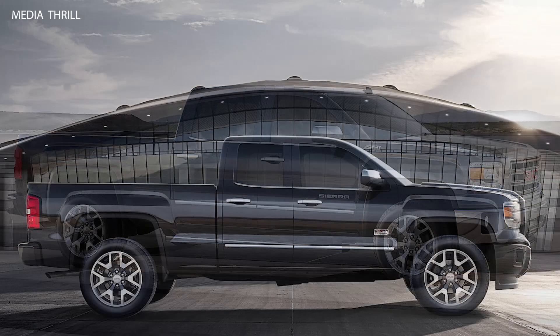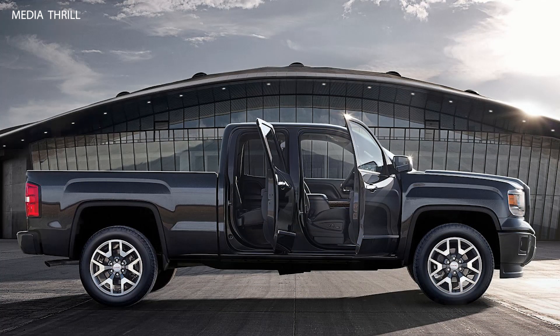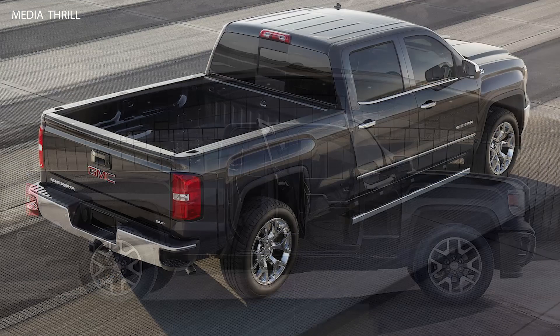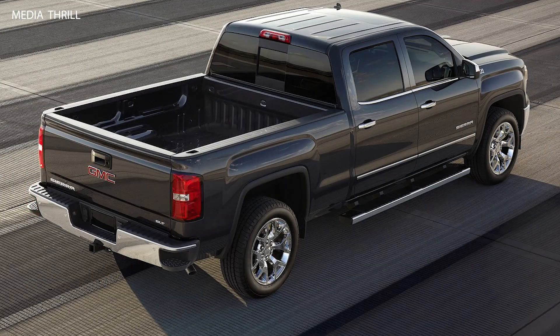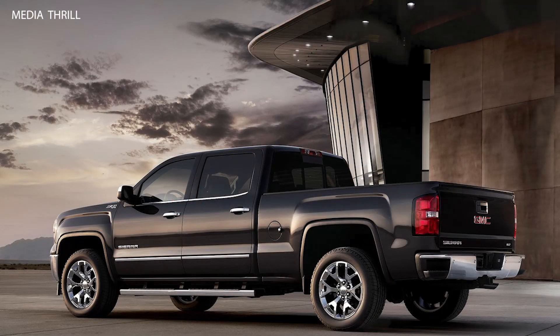Available 4-Wheel Drive: the Sierra offered available 4-Wheel Drive, providing improved traction and control on slippery or off-road surfaces. Variety of Trim Levels: it was available in multiple trim levels, including the base Sierra, SLE, SLT, and Denali, catering to different preferences and budgets. Comfortable Interior: the Sierra featured a spacious and comfortable interior, with available premium materials, supportive seating, and modern amenities such as touchscreen infotainment systems and smartphone connectivity.